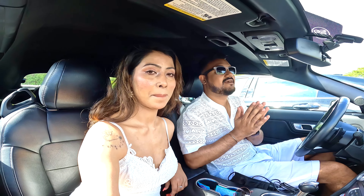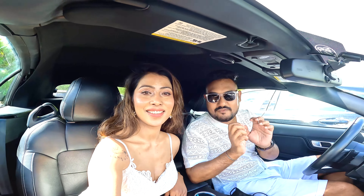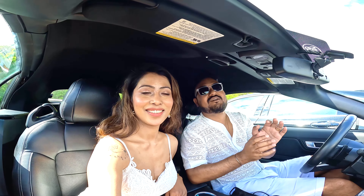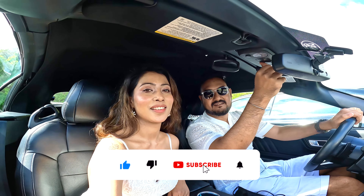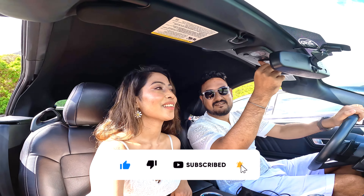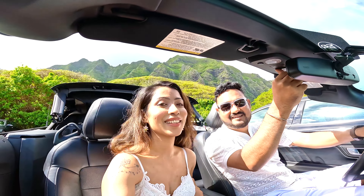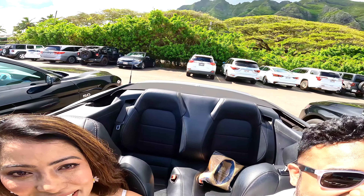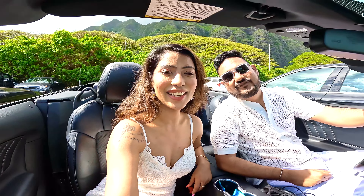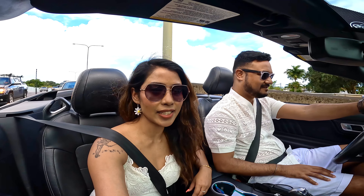Today I got a car which has some cool features I want to show you. It is a Ford Mustang convertible. Hello everyone! The next destination is going to be a very famous Instagram spot.